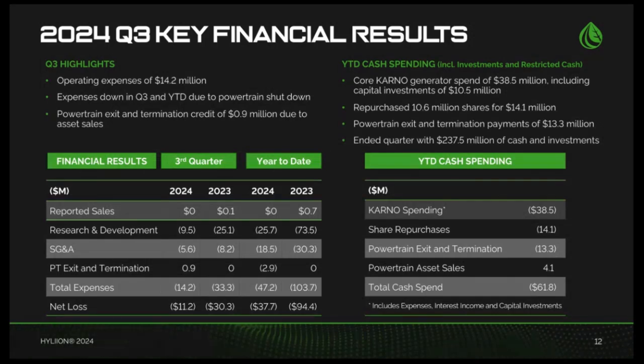Year-to-date operating expenses totaled $47.2 million, compared to $103.7 million in the first three quarters of 2023. Expenses in 2024 include $2.9 million of powertrain exit and termination costs, net of asset sale gains. The wind-down of powertrain is mostly complete, except we do expect to continue to realize income and cash in the coming quarters from the sale of assets. As of early May, we suspended our share repurchases due to the recent strengthening of our share price, and do not expect to execute upon further repurchases, but may resume repurchasing activity at a later date if deemed appropriate. Since program inception, we repurchased 10.6 million shares for an aggregate cost of $14 million, resulting in an average purchase price of $1.32.